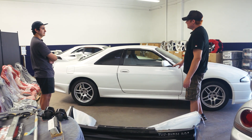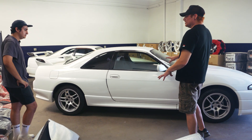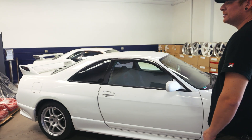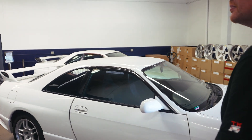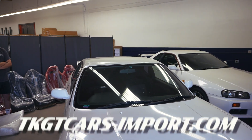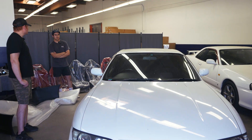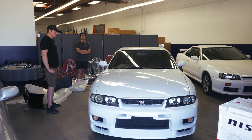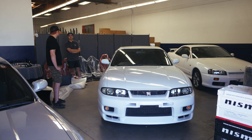The cars at the warehouse are already for sale — the official website for vehicle sales is tkgtcars-import.com, where you can check out all available inventory. These are set up and ready to go, and the website also shows all of their Japan stock that's ready to ship.